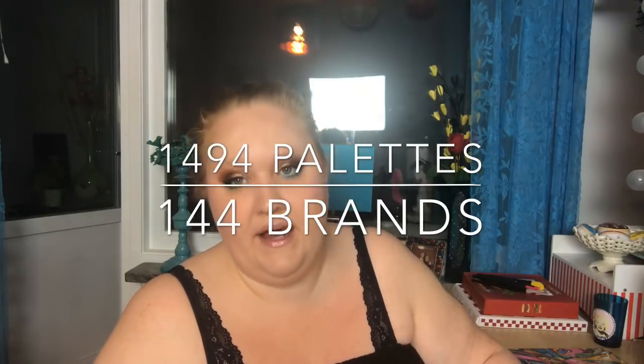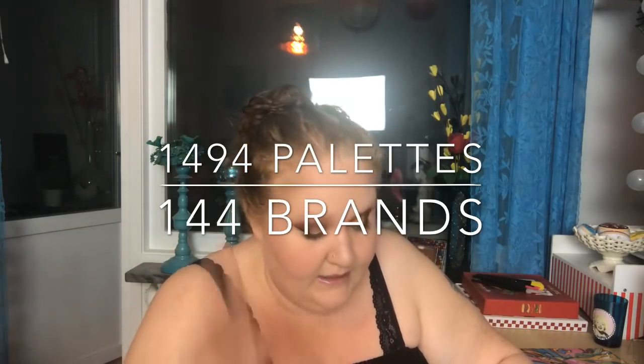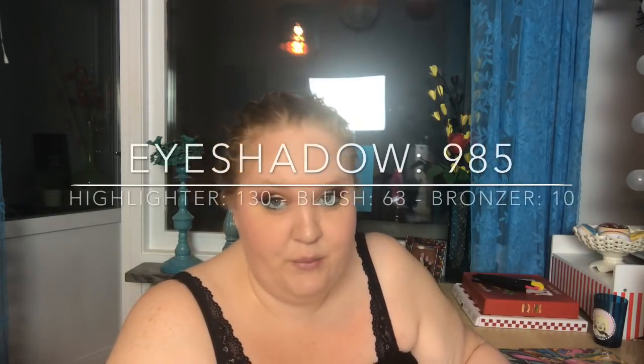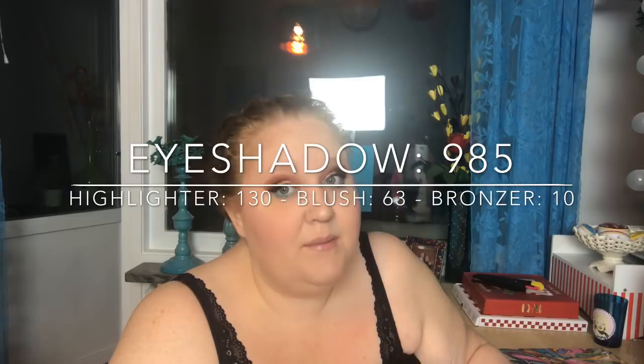The last thing — palettes. I currently have 1,494 palettes, which will soon be over 1,500 with incoming orders. They span 144 brands, and I haven't decluttered any. I have 985 eyeshadow palettes, 130 highlighter palettes, and 63 blush palettes.